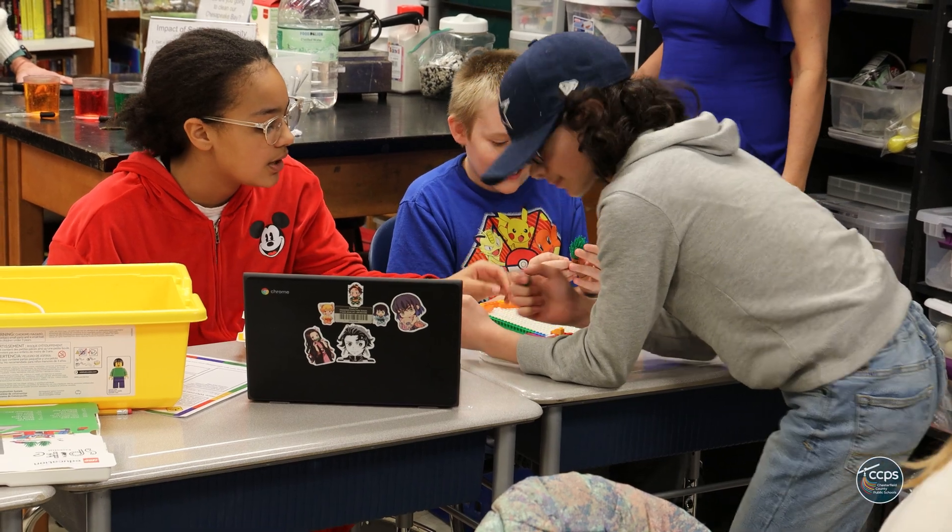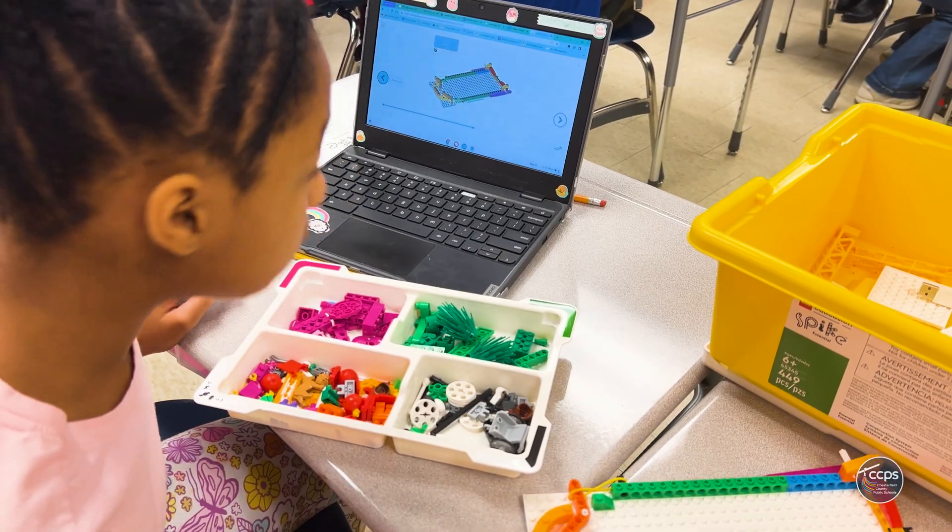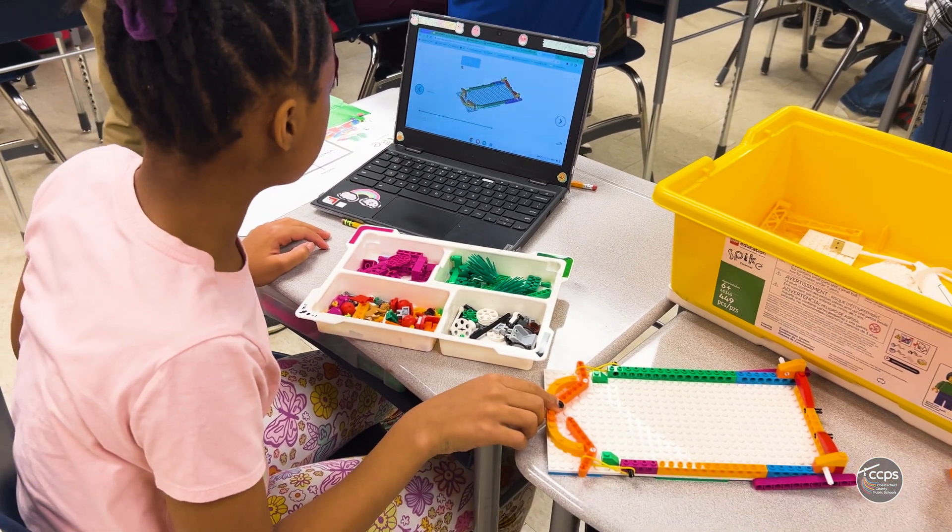Seeing how the kids went about it in different ways was interesting — some were able to figure out pretty quickly in their own way how to build it or do the code. Some kids went on and explored their own coding solutions themselves, creating variable speeds. That was very interesting to see.